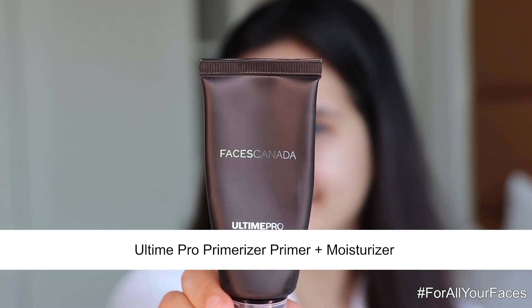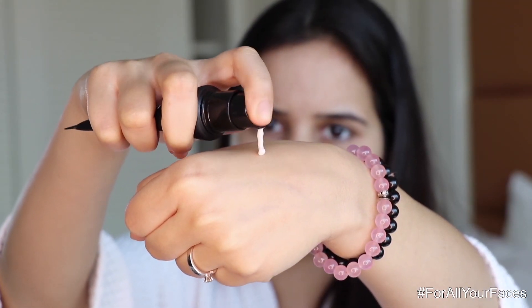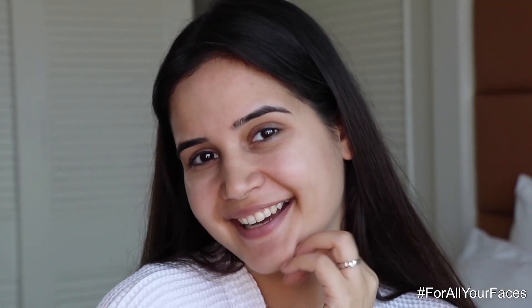First things first, we're gonna use the Ultime Pro Primerizer, which is primer plus moisturizer. The best part is you don't have to apply a separate moisturizer — just apply it on your face, massage it really well. Even if you have open pores, this is going to blur them and give you a flawless makeup base.